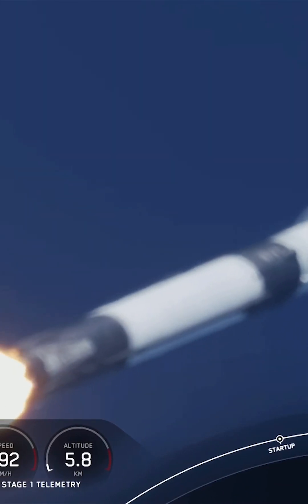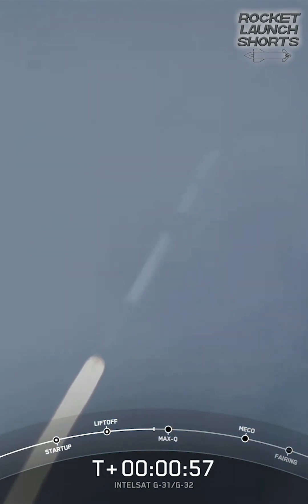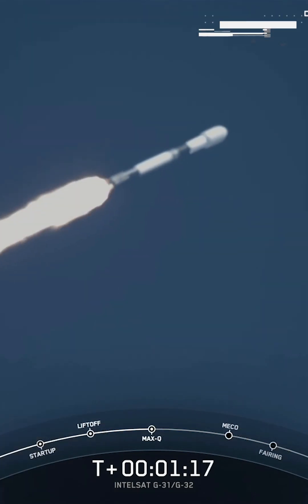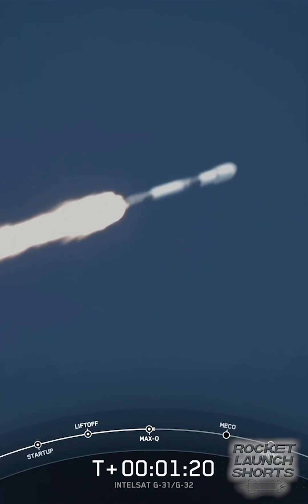We're carrying the Intel SES Galaxy 31 and 32 payloads to orbit. We've just begun throttling down the Merlin 1D engines in preparation for maximum dynamic pressure — max Q — that's the point of maximum aerodynamic pressure.